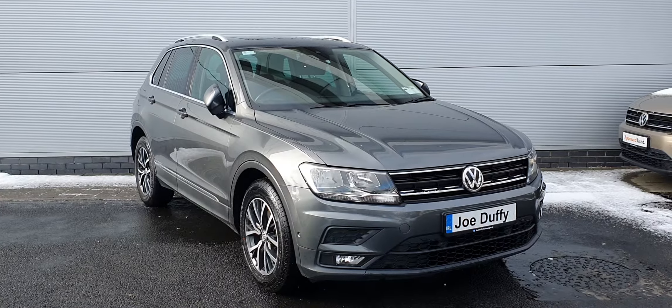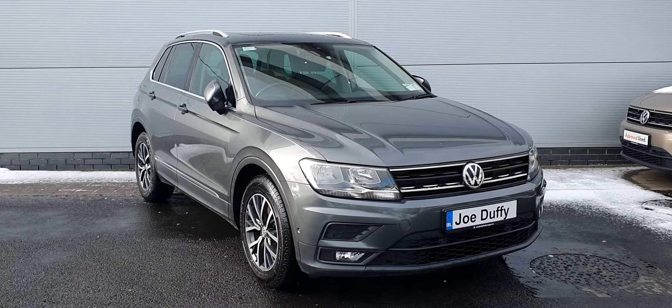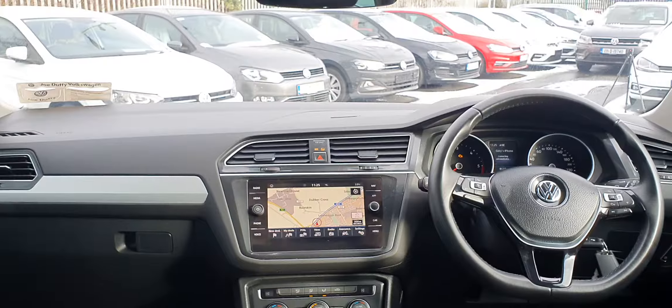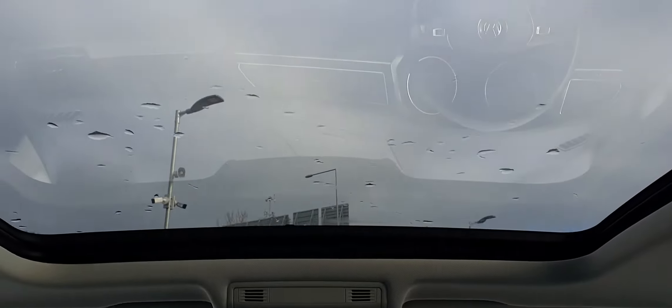The car also has a panoramic sunroof as well as daytime running lights. There are a couple of features on the inside that I'd like to run through, so join me in a moment and I'll point them all out to you. The panoramic sunroof stretches all the way into the back, so even your rear seat passengers will have a view out.